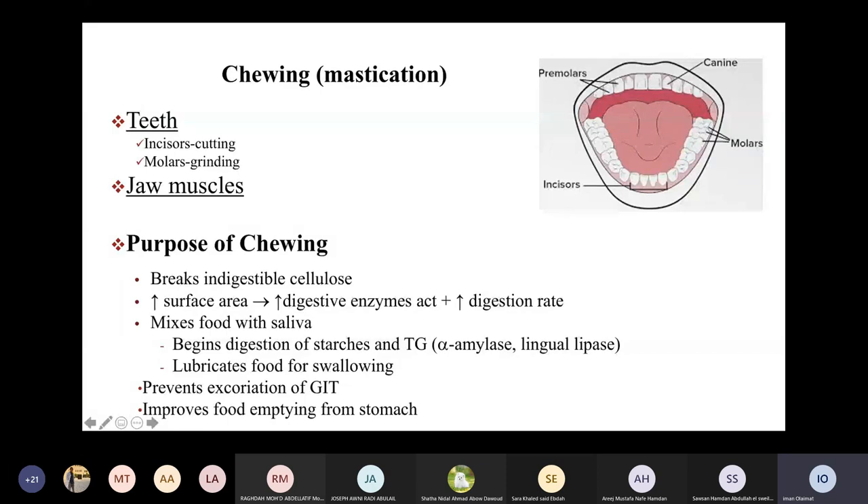Chewing also improves food emptying of the stomach. More thoroughly ground food at the mouth makes it easier for the stomach to empty its contents.